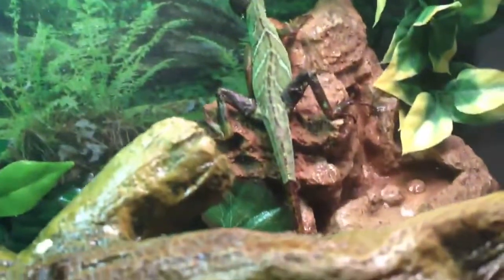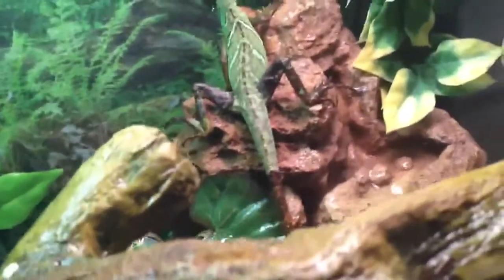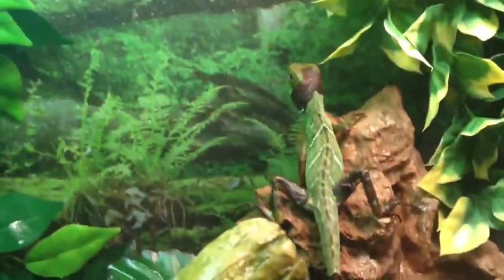Since I live in Florida, I can go to like some prairie or something and actually catch them, because they are native to Florida.